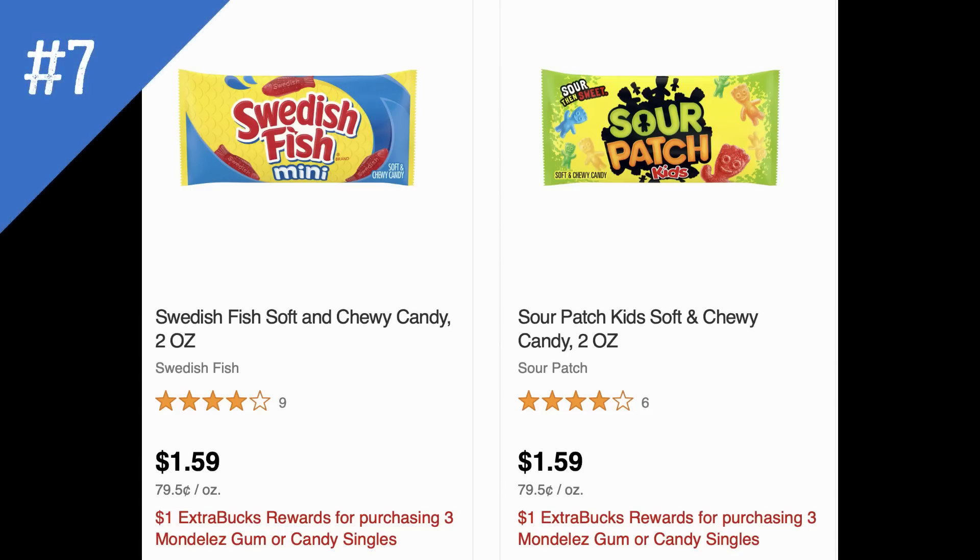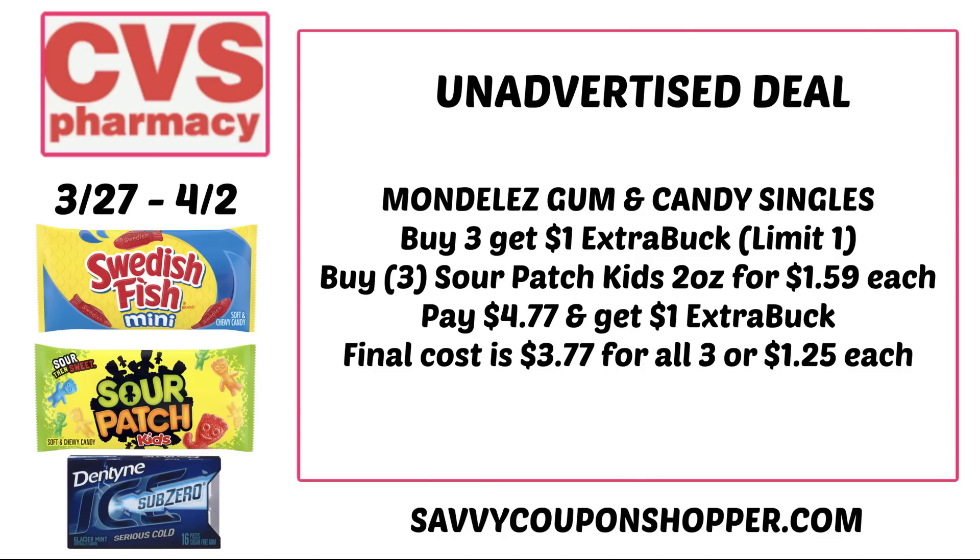There's a candy deal on select candies: small packs of Swedish Fish, Sour Patch, and select Singles gums — buy three, get a $1 extra buck. You can mix and match. Typically Sour Patch Kids, Swedish Fish, and Dentyne Gum are $1.59 each, totaling $4.77. After the $1 extra buck, the final cost is $3.77 for all three or $1.25 each.